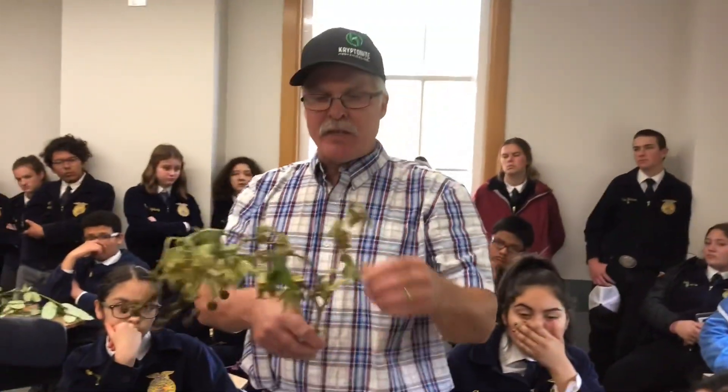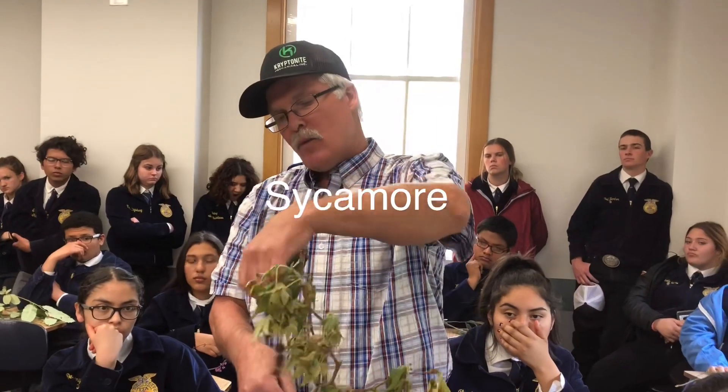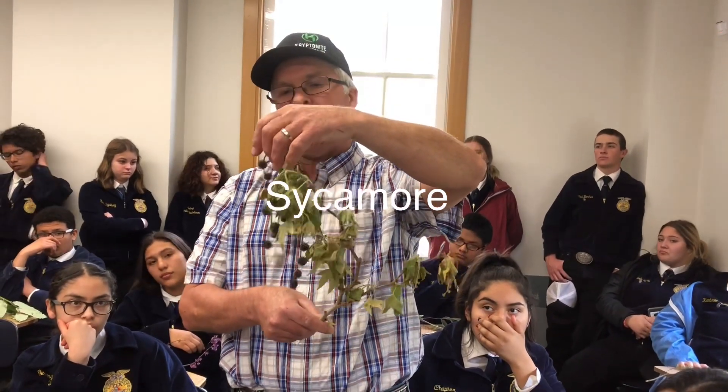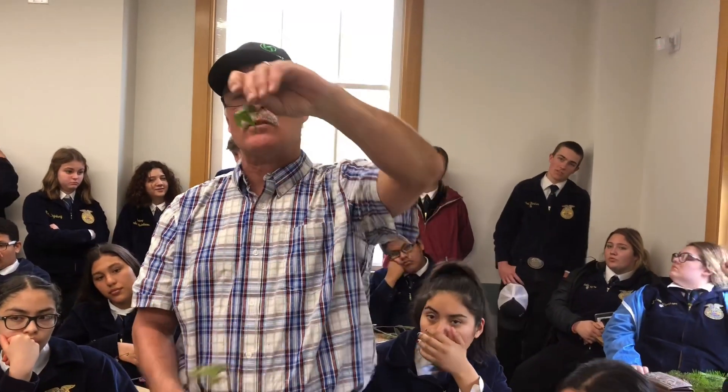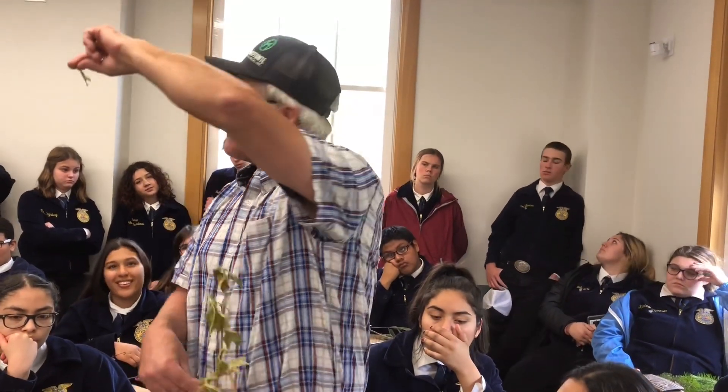This one is always kind of fuzzy. We gave you some fruit on this one today — these are sycamore balls. Sycamore leaves look like a dinosaur foot. A lot of times if you look at that, it looks kind of like a dinosaur foot. That is California sycamore.